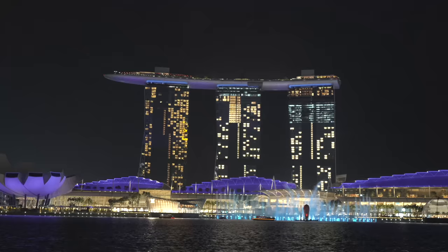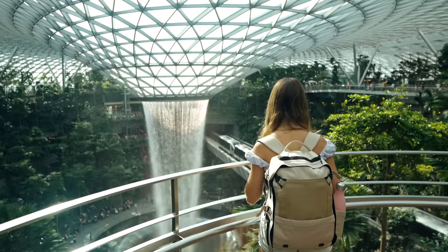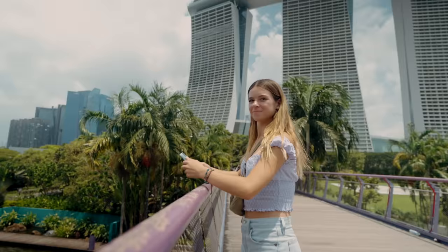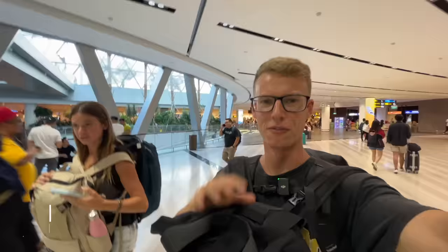We have just landed in Singapore for just the next 24 hours. The 24 hours ahead of us is going to be packed with lots of things to do and see if you are here on a stopover. Before we get the metro out of the airport we've got to check out this very iconic spot — the tallest indoor waterfall in the world.